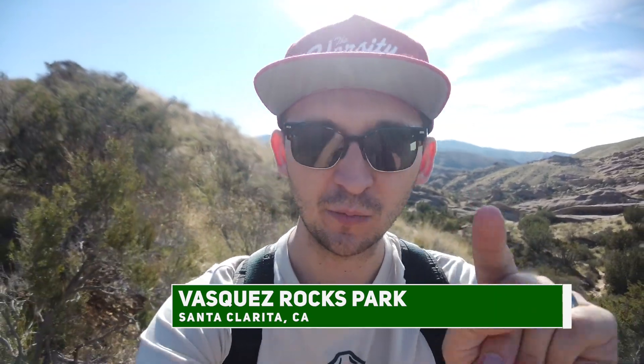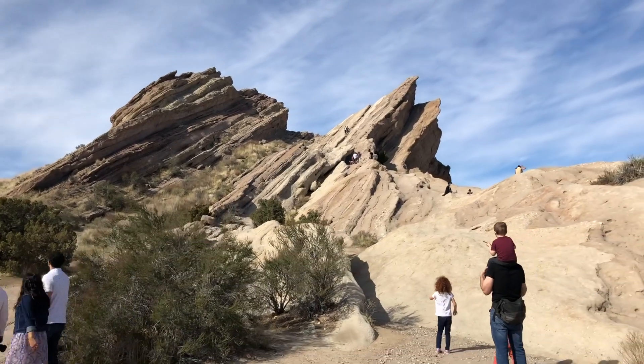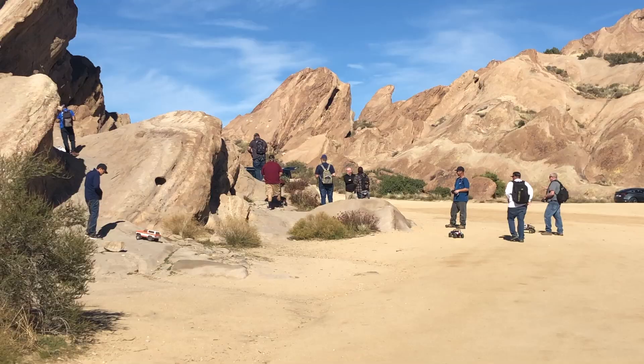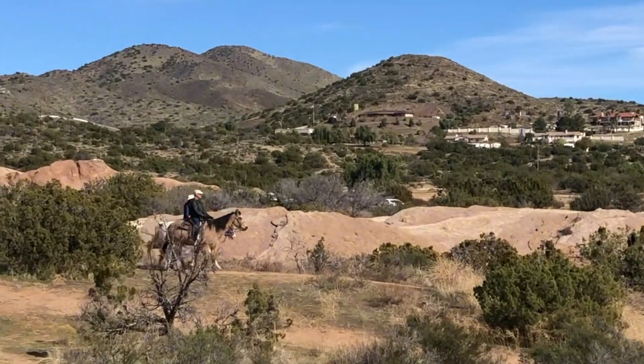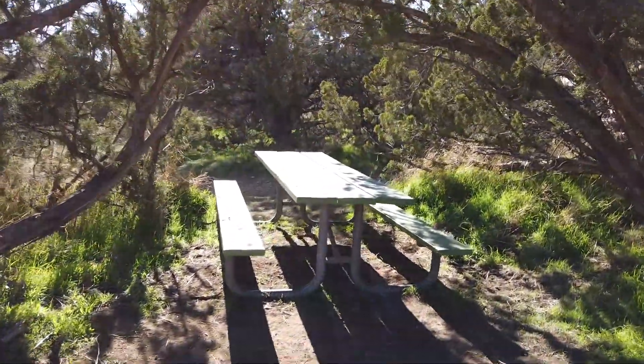Talking about Vasquez Rocks. If you don't believe me, let me show you this view. A lot of families, a lot of photographers. My favorite picnic table in all of Los Angeles — I know, too cool.